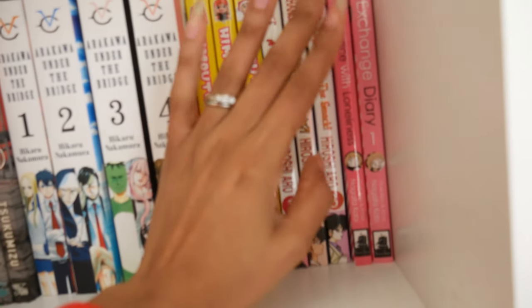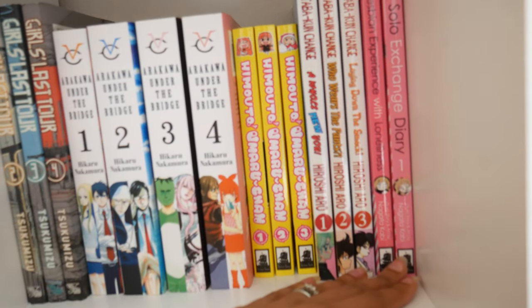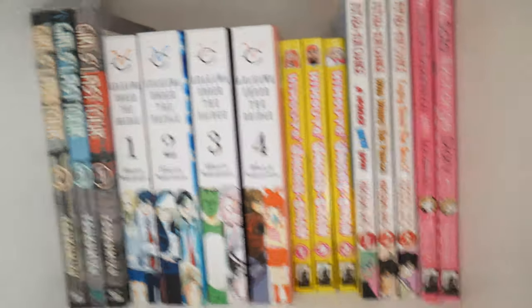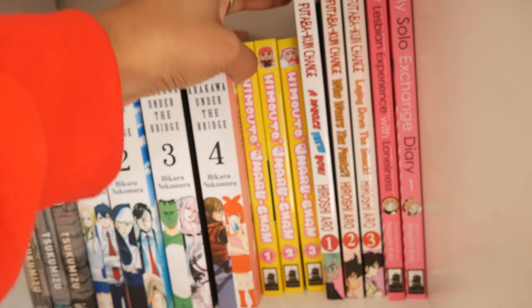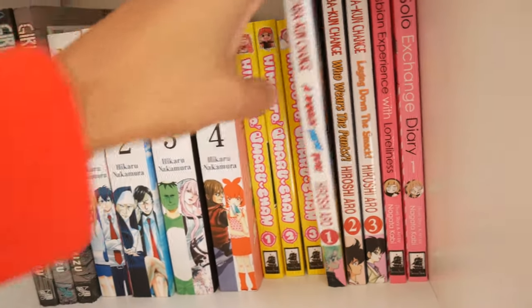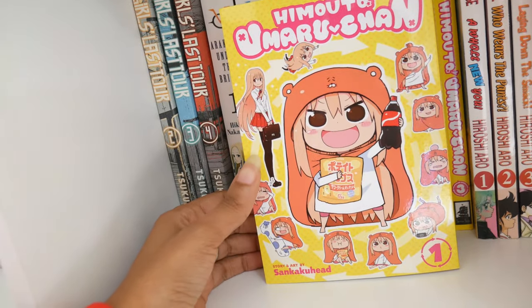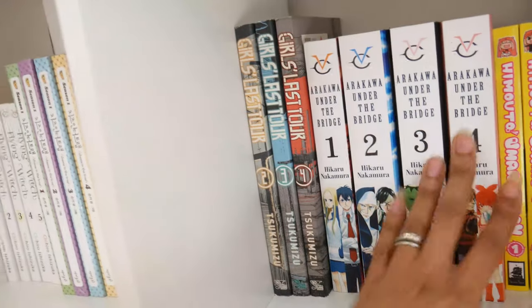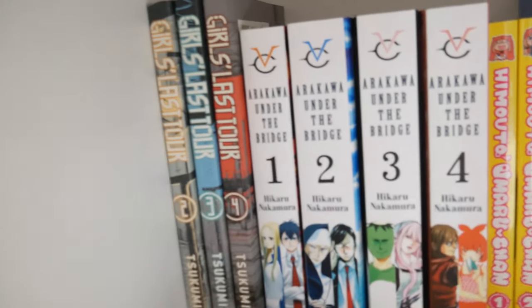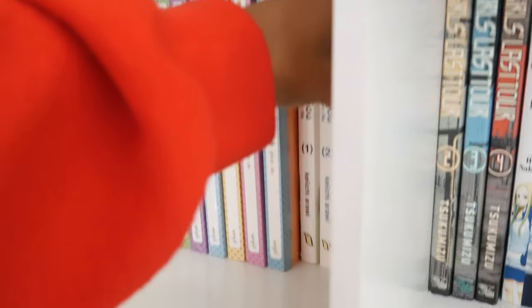My battery's about to die — hold on. Next I have Food Taba-kun Change volumes one through three, Himoto! Umaru-chan by Sankaku Head, volumes one through four of Arakawa Under the Bridge by Hikaru Nakamura — this is so good — and volumes one through four of Girls Last Tour.